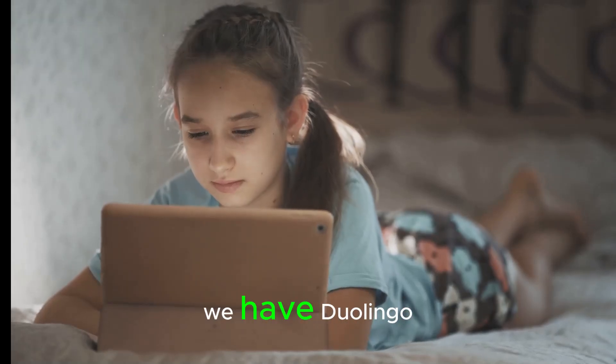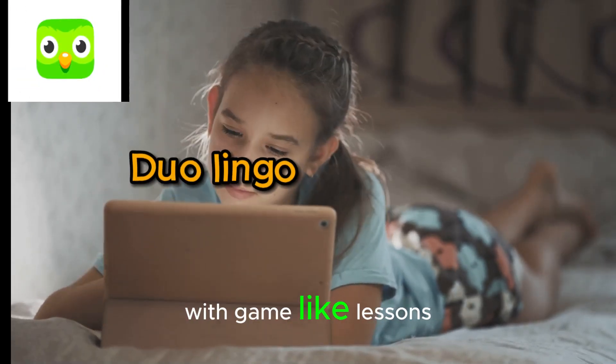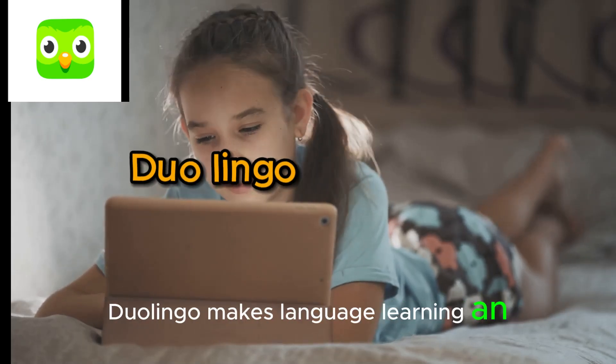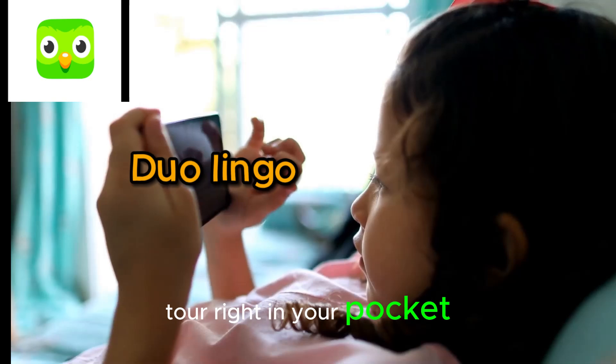Coming in at number 9, we have Duolingo. Who said learning a new language can't be fun? With game-like lessons, Duolingo makes language learning an enjoyable quest. Offering over 30 languages, it's like having a world tour right in your pocket.